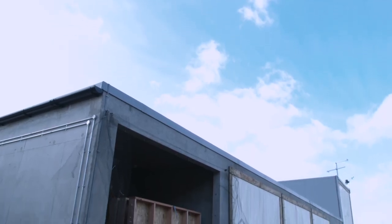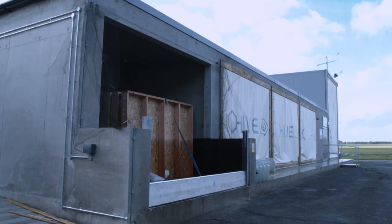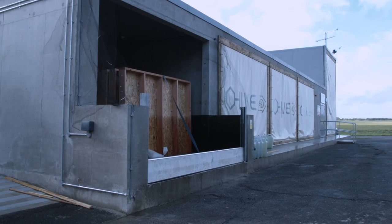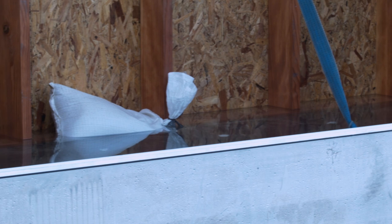Apart from these individual cells — which is where the concept of the hive comes from — we've also got a flood cell, which is designed to allow us to construct an envelope and flood it. While it's being flooded, before it's flooded, and after it's flooded, we can be imposing loads on it to see how the structure is resisting loads and how its performance changes through flooding.